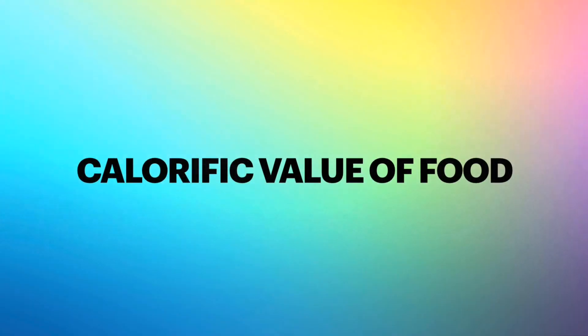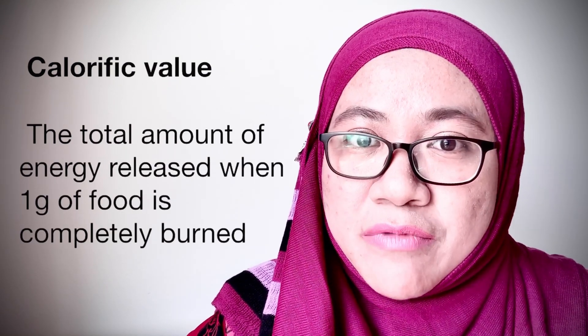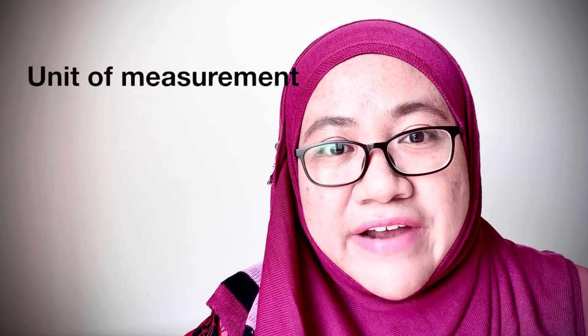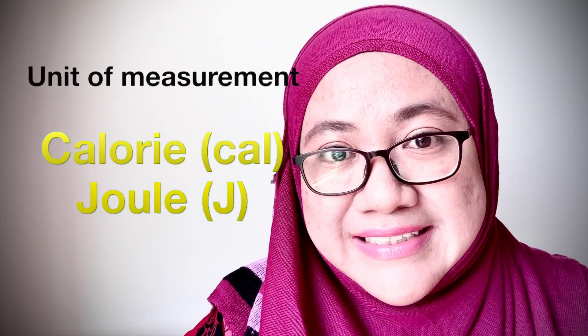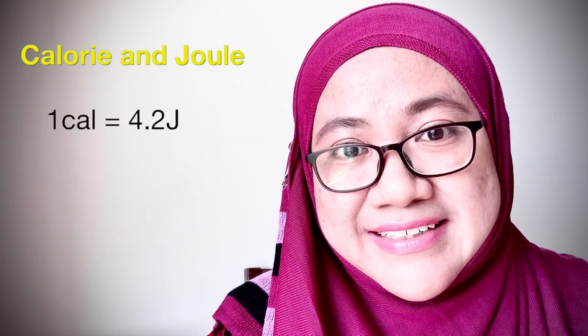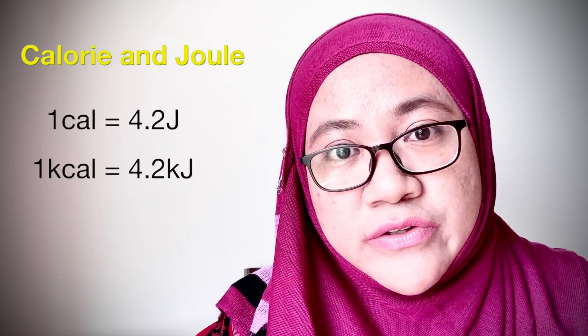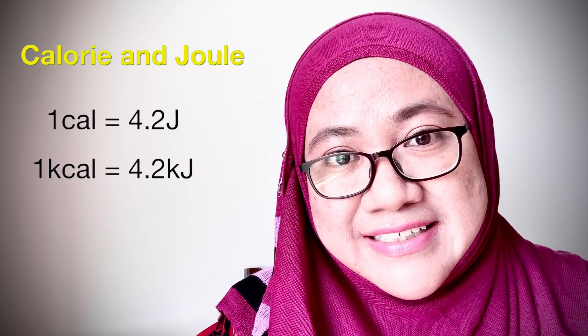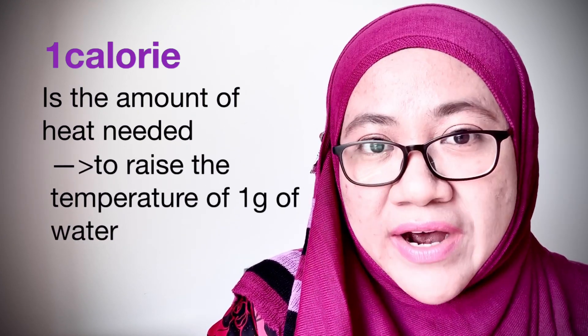The next discussion is about the calorific value of food. Calorific value is the total amount of energy released when one gram of food is completely burnt. This amount of energy is measured in the unit of calorie or joule. 1 calorie is equivalent to 4.2 joules, whereby 1 kilocalorie is equivalent to 4.2 kilojoules. 1 calorie is the heat needed to raise the temperature of 1 gram of water by 1 degree Celsius.